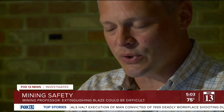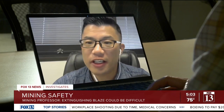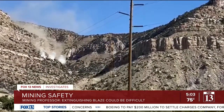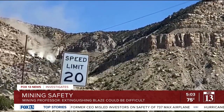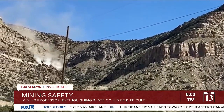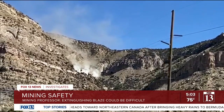How do you extinguish a fire in a coal mine? It depends on what type of fire it is. If the mine is able to monitor methane levels to ensure there is no risk of explosion, firefighters could be sent in to extinguish the blaze. But that assumes the fire isn't burning too hot. If it is, the mine might have to be flooded or operators will have to induce nitrogen, which reduces the fire's ability to intake oxygen.